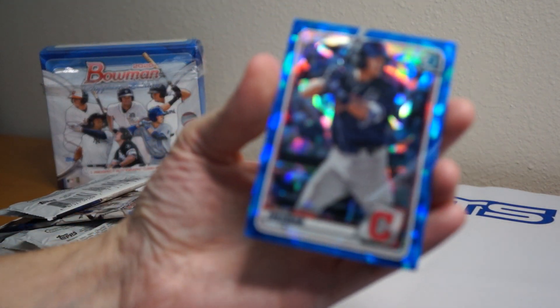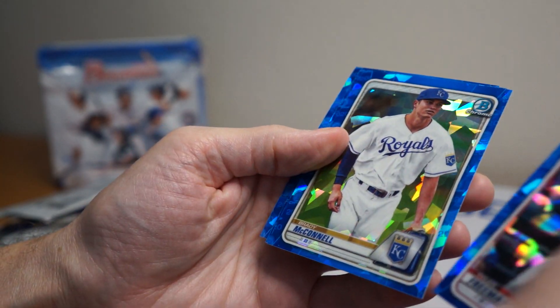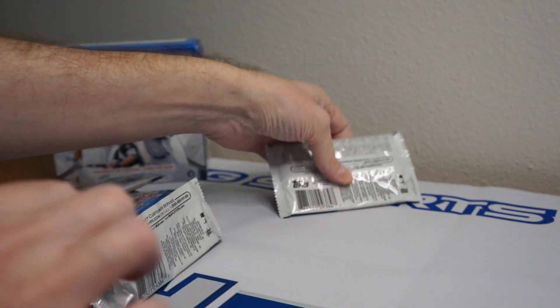Tyler Freeman, Brady McConnell, Daniel Lynch, and Tristan Lutz — and the last pack, which definitely has that auto.